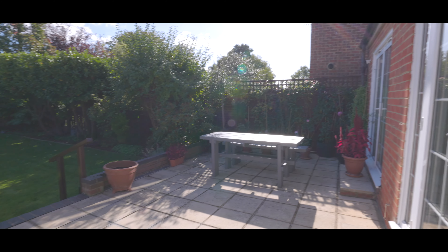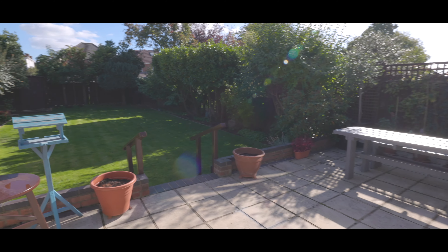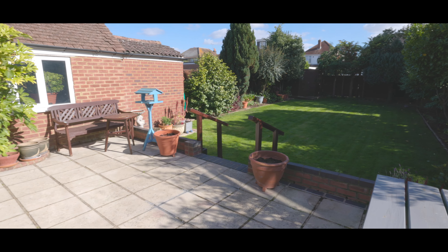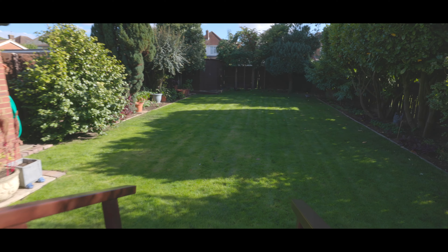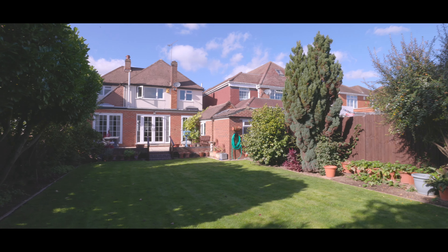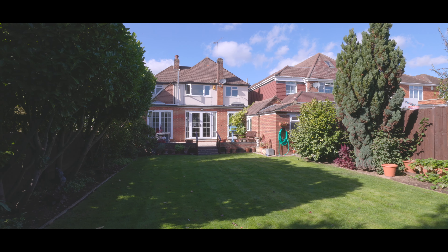Externally, the rear garden is mainly laid to lawn, enjoys a high degree of privacy, with a large patio area and side access back onto the front of the property. It has been immaculately maintained and would be ideal for families or entertaining. If you'd like to arrange a viewing, please contact the Langley office today to make your reservation.